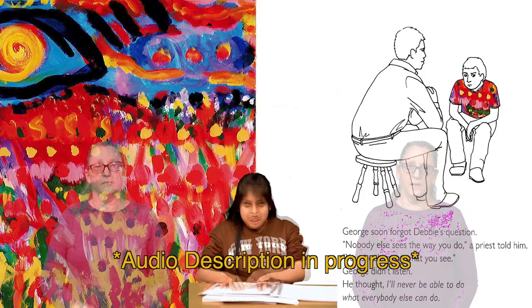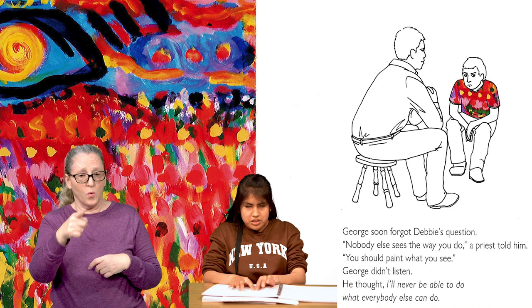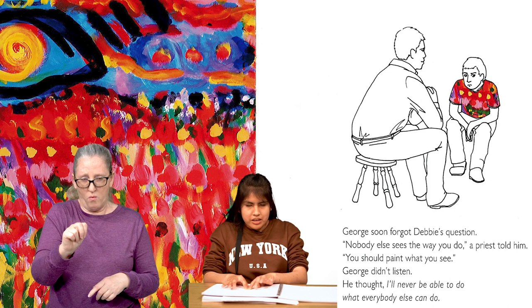On the next page, we see a drawing of George and an older man. They are sitting on stools, facing one another. George looks grumpily as the man talks to him. George's shirt has a bright red background with green lines and yellow dots. To the left, we see a painting of a bright patch of blooming wildflowers. A blue eye with a yellow iris looks over them. George soon forgot Debbie's question. Nobody else sees the way you do, a priest told him. You should paint what you see. George didn't listen. He thought, I'll never be able to do what everybody else can do.